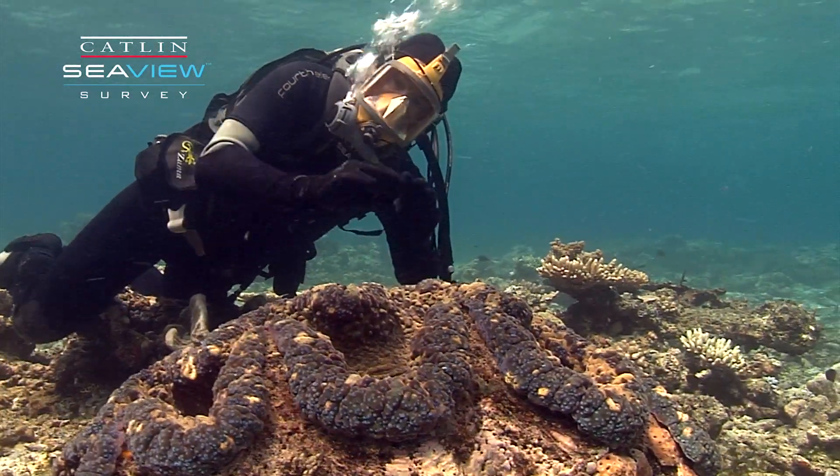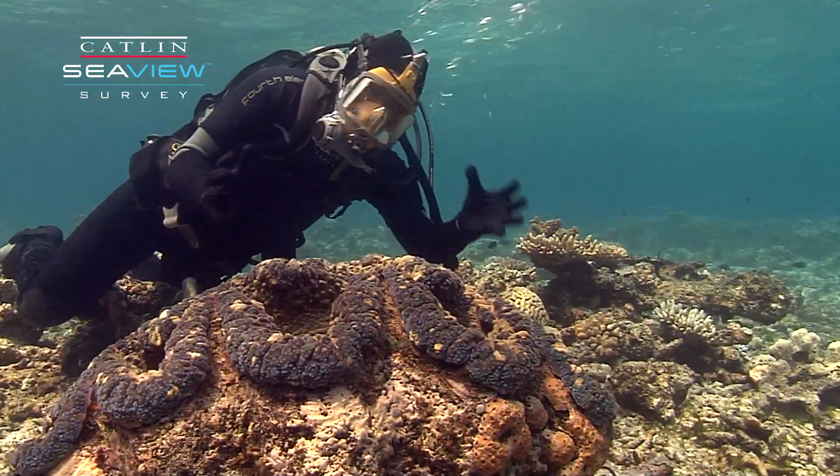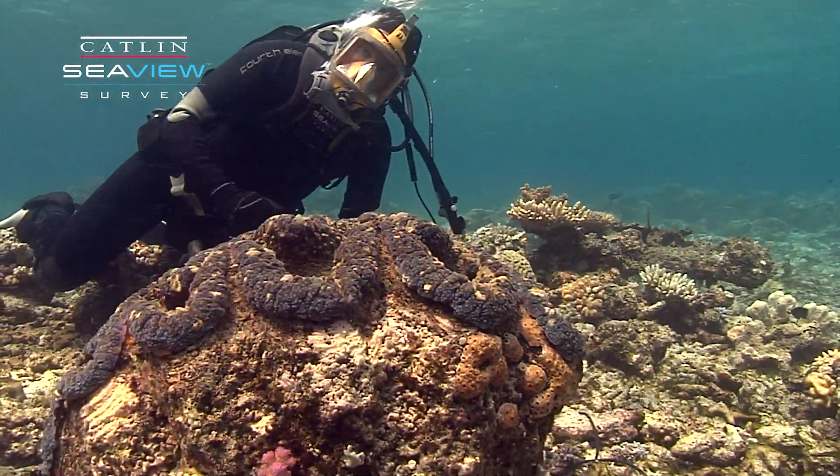So filter feeding and symbiosis allows this clam to get this big, and it really is one of the more impressive organisms on the reef.